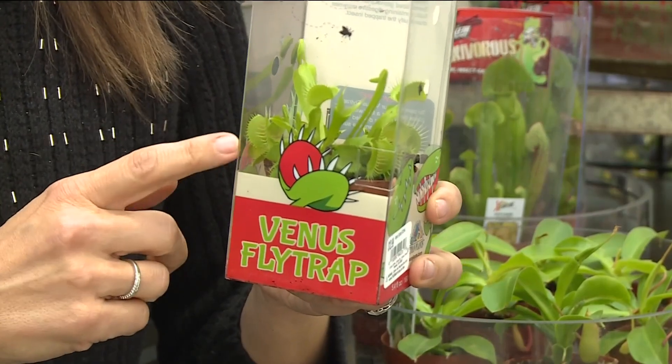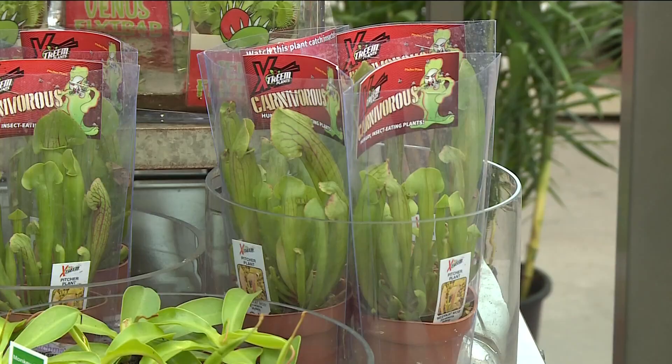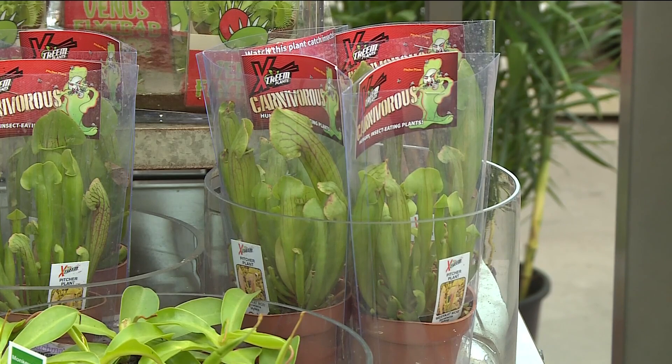A lot of people pick up these Venus fly traps on a whim, but in fact they're very hard to keep alive. They need a lot of bright light, full sun. They need a lot of water and they also need high humidity. Get this — only distilled water for these babies. Any amount of stress and it'll die very quickly.